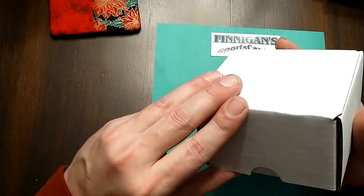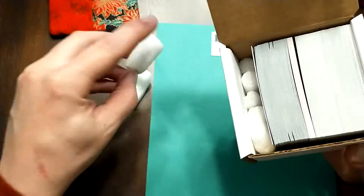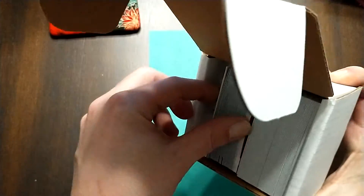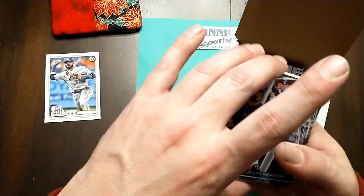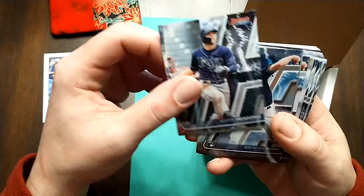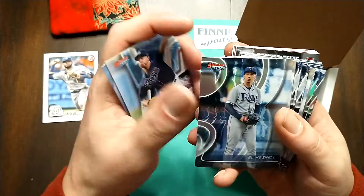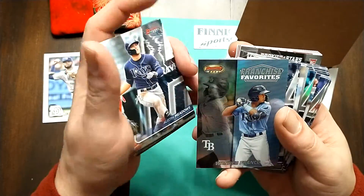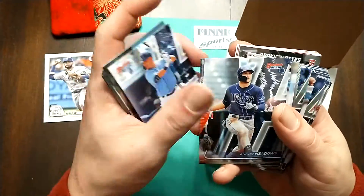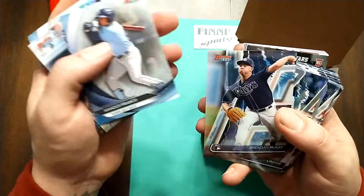Looks like some Bowman's Best. I bought the Rays. There's a refractor - Brendan McKay, Wander Franco refractor, Blake Snell refractor. International Susugo, Meadows, Wander Franco again, franchise favorites Susugo, Meadows, McKay, Snell, Wander Franco again, Yoshi Susugo, Wander Franco again, Brennan McKay again. Lots of Rays cards with multiple Wander Franco and McKay refractors throughout.